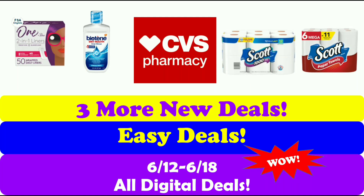Hi guys, this is smallcouponer. I have three more new deals for CVS. These are easy deals and they are all digital deals. This is for the week of June 12th to June 18th, 2022. Let's get started.